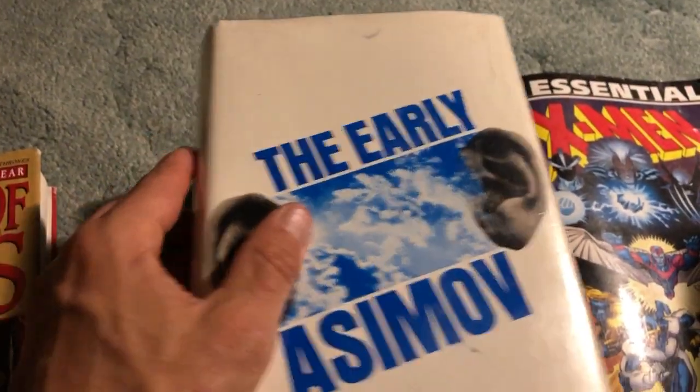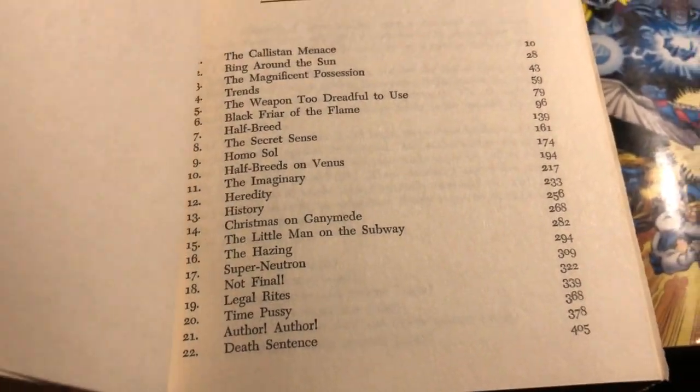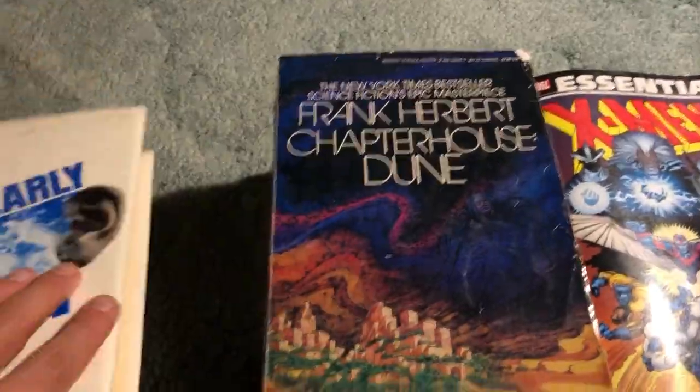And we got the Early Asimov. I haven't seen this particular hardcover edition before. I think I've come across this in paperback quite often. This is a book club edition, which isn't surprising - I think most sci-fi hardcovers are book club editions, it seems. I think they normally have this in three volumes in paperback. Pretty decent condition too.